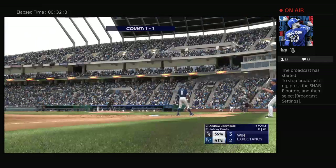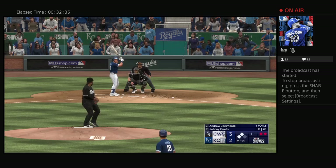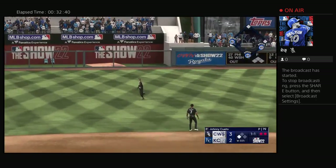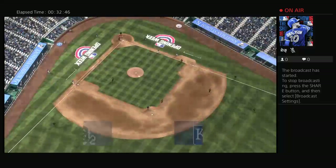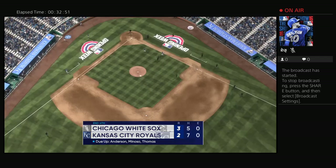Benintendi up here. Lifted in the air left field, he gets there to make the play — a nice running grab — and that is the third out of the inning. On to the top of the fifth, we go. It's the White Sox three and the Royals two.